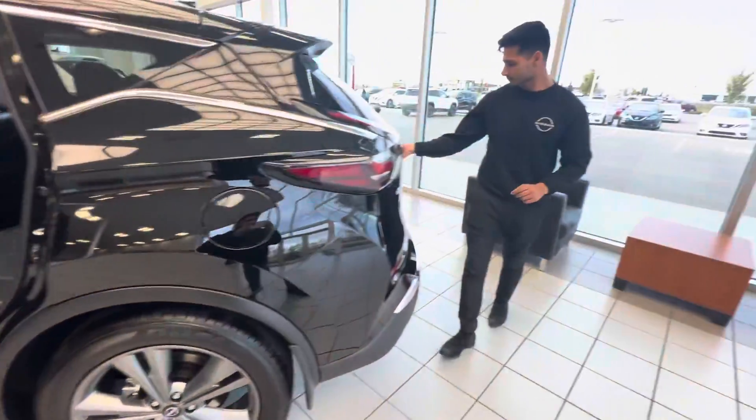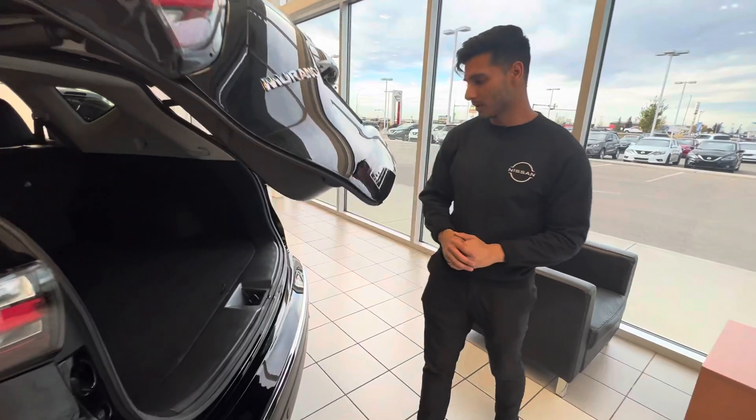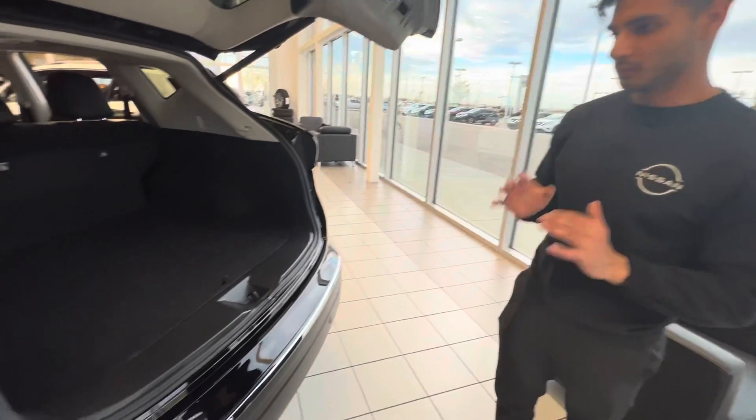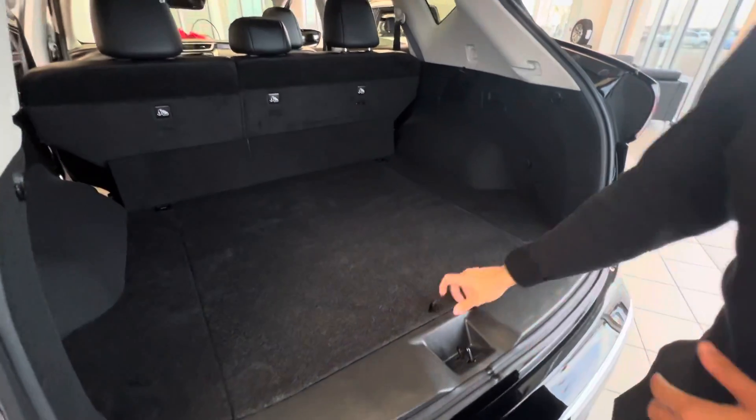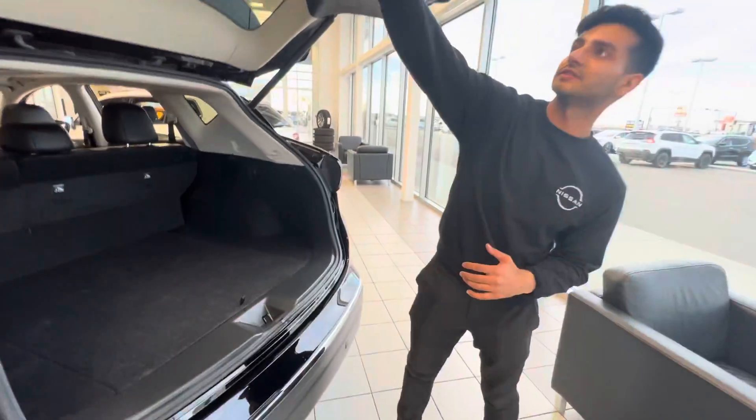Going to the back here, it's the power liftgate — this button opens it right up. This is what I love about Muranos: a lot of space in the back. You do get your spare tire as well. And just to close it, simple touch.